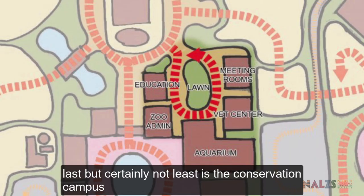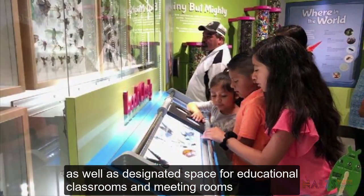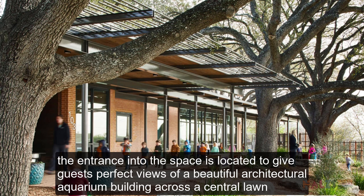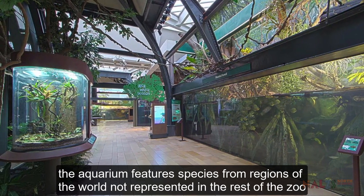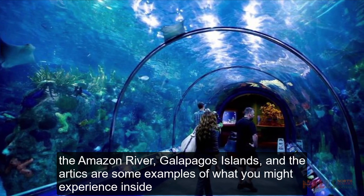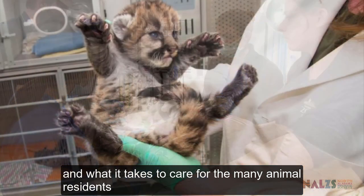Last, but certainly not least, is the Conservation Campus. This zone is dedicated to research and conservation programs, as well as a designated space for educational classrooms and meeting rooms. There is a special zoo entrance allowing school groups to enter directly into the campus. The entrance into this space is located to give guests perfect views of a beautiful architectural aquarium building across a central lawn. The aquarium features species from regions of the world not represented in the rest of the zoo — the Amazon River, Galapagos Islands and the Arctic are some examples of what you might experience inside. A state-of-the-art veterinary service complex will also be located here, allowing guests views into the daily operations of zoos and what it takes to care for the many animal residents.